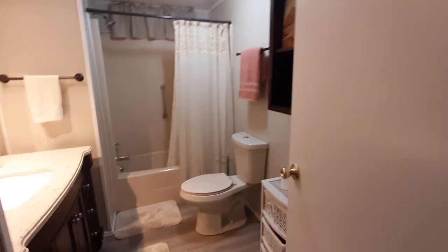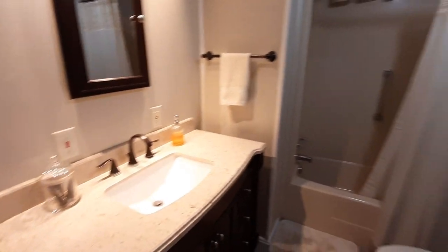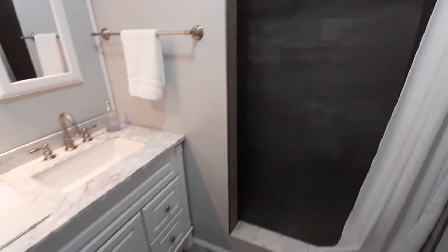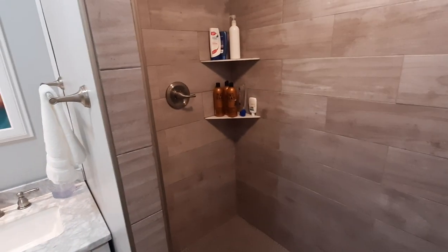Guest bathroom. And we have the master — again, very roomy, very nice. We have the master bath here. It's got a great shower, very large shower. All tastefully redecorated.